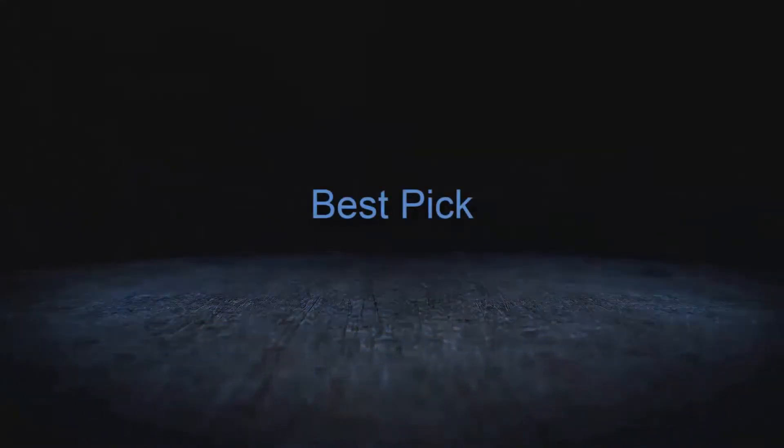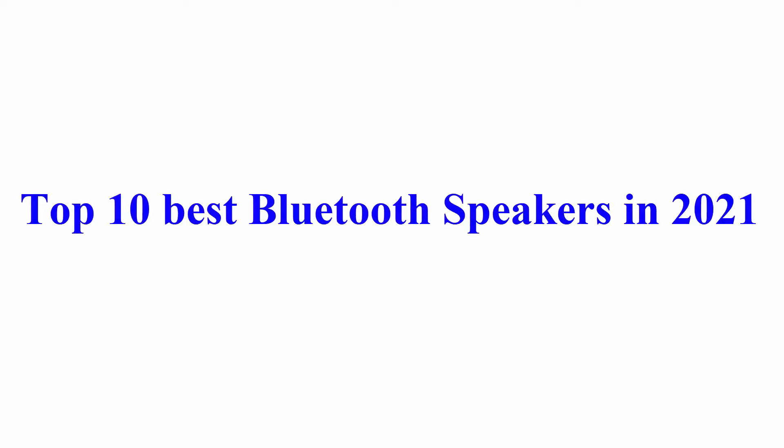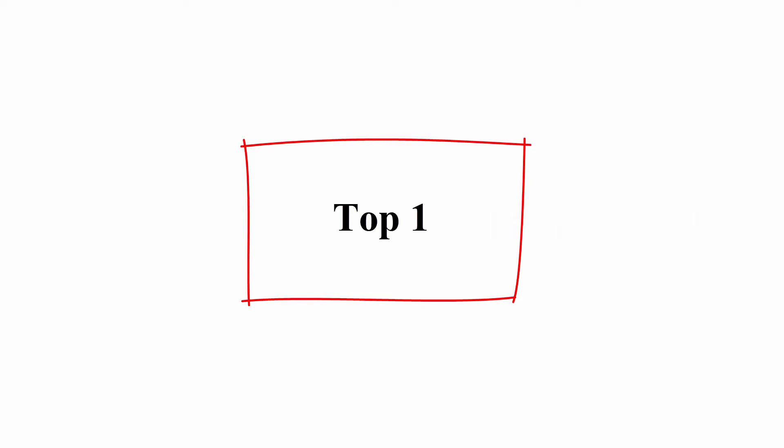Welcome to Best Pick. Top 10 Best Bluetooth Speakers in 2021. Top 1.